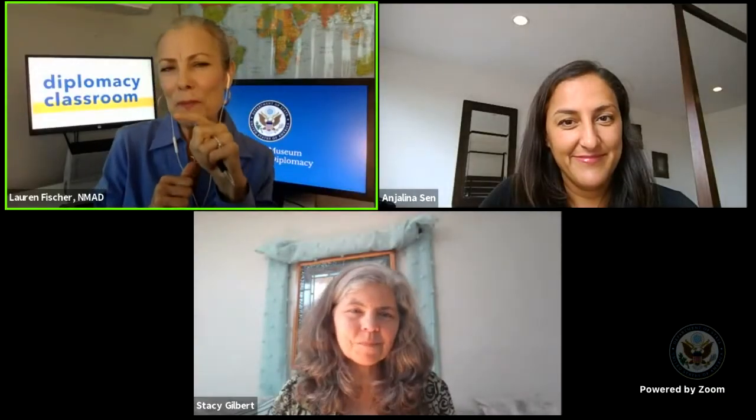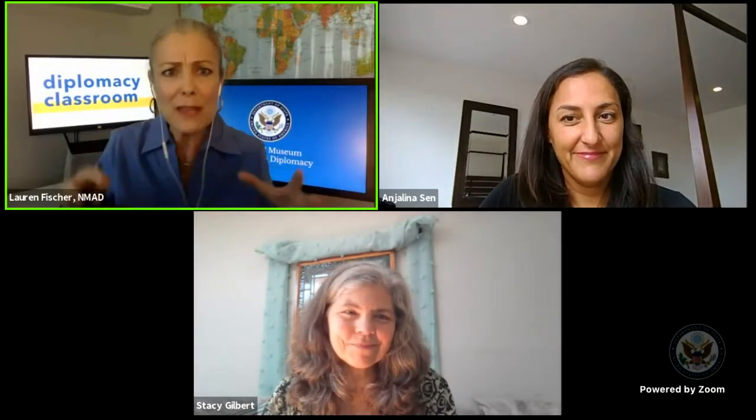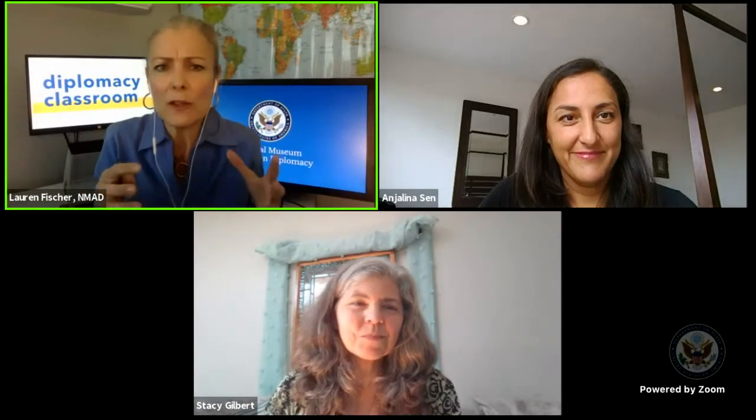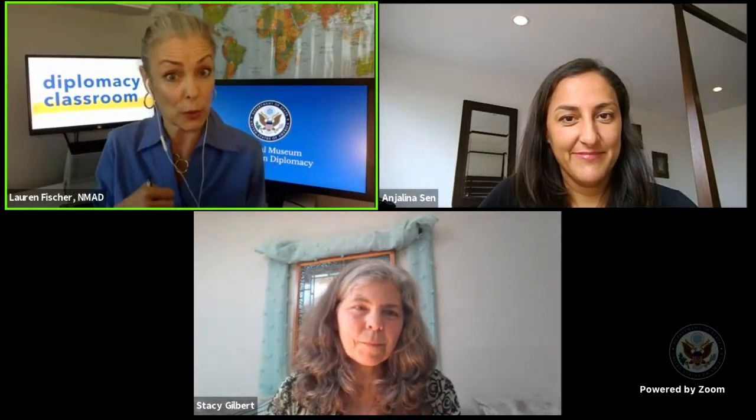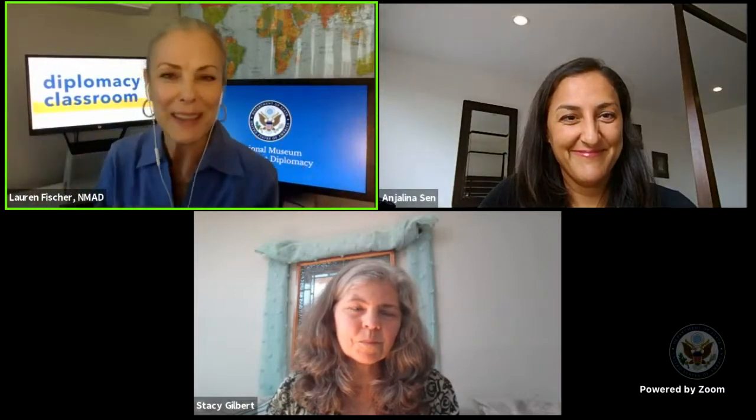I am delighted that today we have joining us two diplomats from the PRM Bureau: Stacy Gilbert, who is a senior civil-military advisor, and Angelina Sen, who is a foreign service officer and a refugee coordinator. They'll help us better understand the challenges facing refugees, how the State Department works on these issues, why it's important, and how the refugee challenge connects to national interests and security.